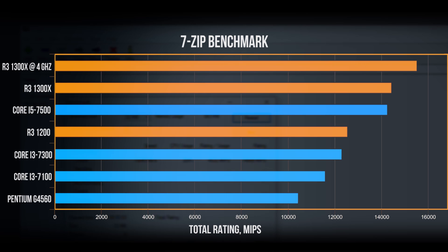For the 7-zip benchmark — covering compression and decompression — the 1300X scores near 15,000 at stock speeds with a respectable gain when applying an overclock. The 1200 is ahead of the i3s and the Pentium G4560 but does trail the more expensive i5-7500.